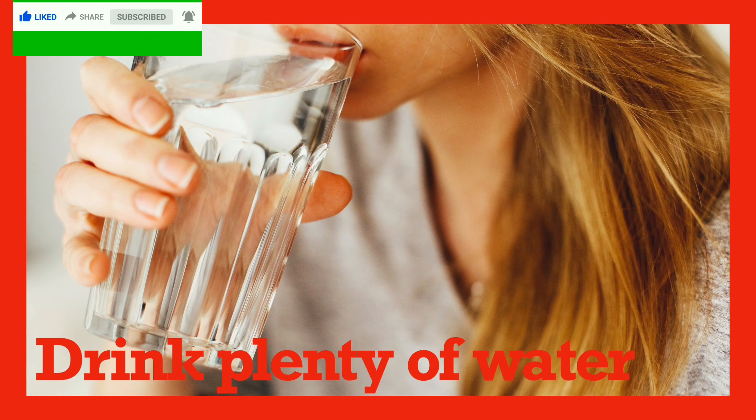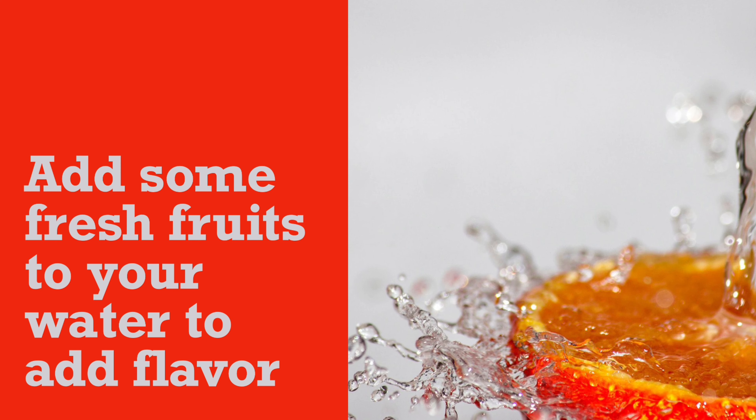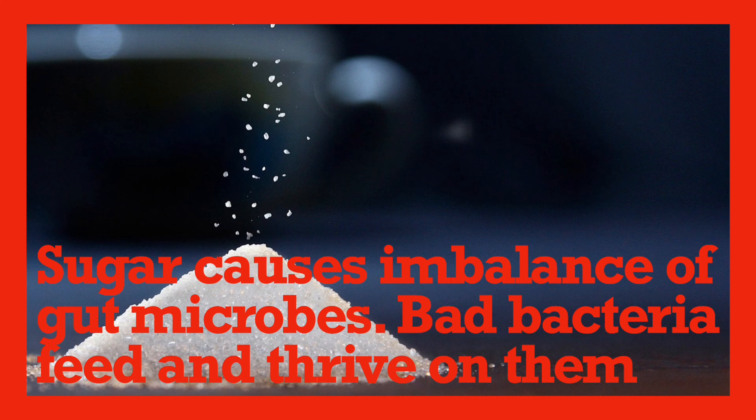Stay hydrated. Drink plenty of water. You can add fresh fruits to your water to add flavor. Sugar causes imbalance of gut microbes — bad bacteria feed and thrive on them.